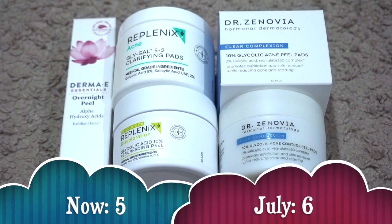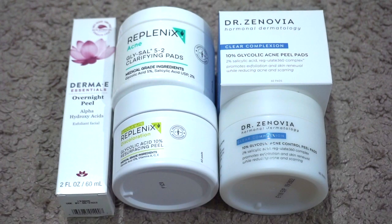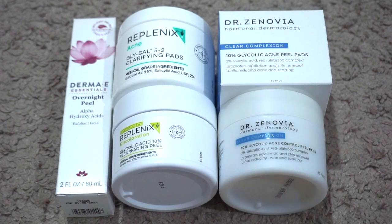For peels I currently have five. In July I had six, so my numbers went down. I used up both packs of the Dr. Dennis Gross Alpha Beta Extra Strength Daily Peels, which were really nice. The new one I have is the Replenix Glycolic Acid 10% Resurfacing Peel. I really like peel pads — they're the easiest to use — but I'm excited to try a different type of peel. I'm currently using the one from Dr. Zenovia.